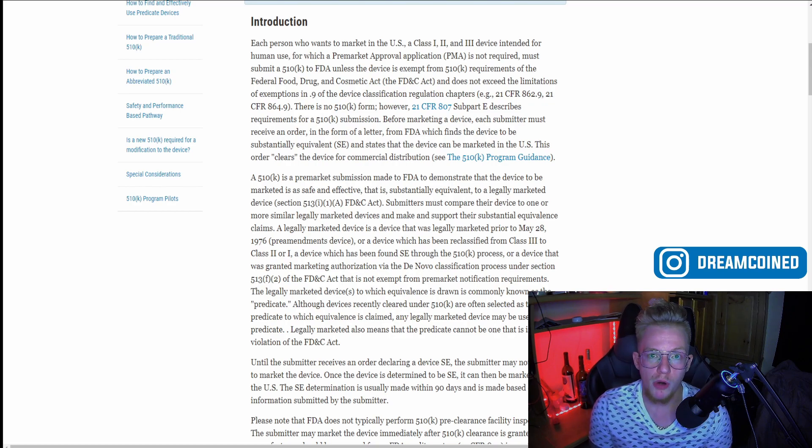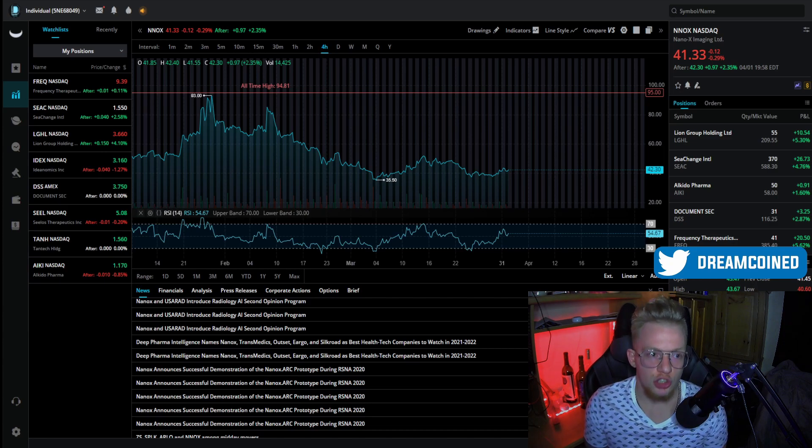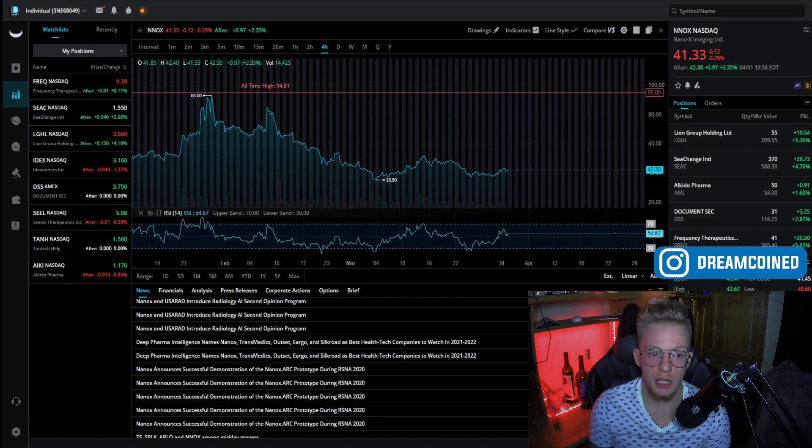Analyzing the chart on Nanox, this looks like a relative bottom for where the stock has been in a very long time, so it's looking to bounce very high. As of market close Thursday April 1st it was about $41.33, and it ran a bit after hours to about $42.30. This is a relative bottom — if you can get in Monday, try to buy as early as possible because I expect this to run from pre-market through open. I don't expect much pullback as it's going to be running hard with momentum.